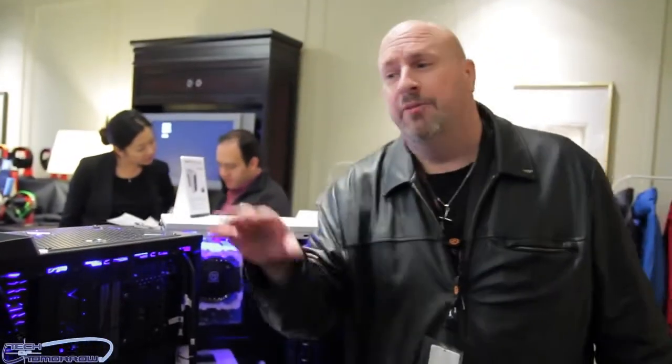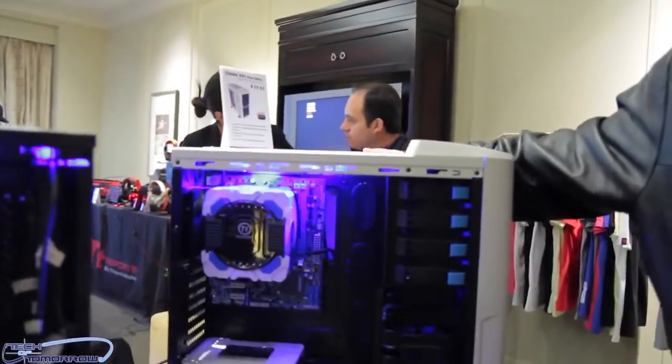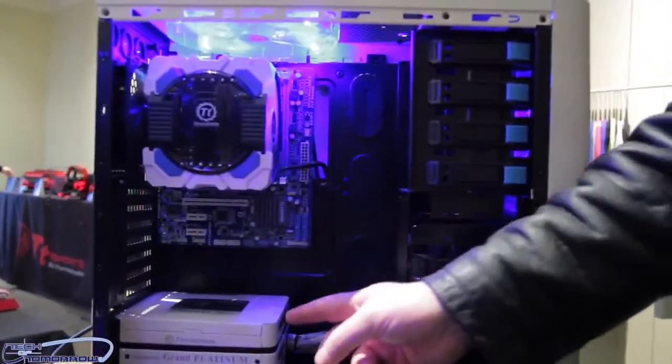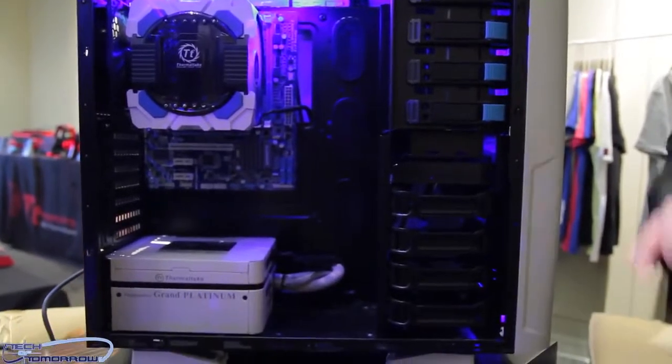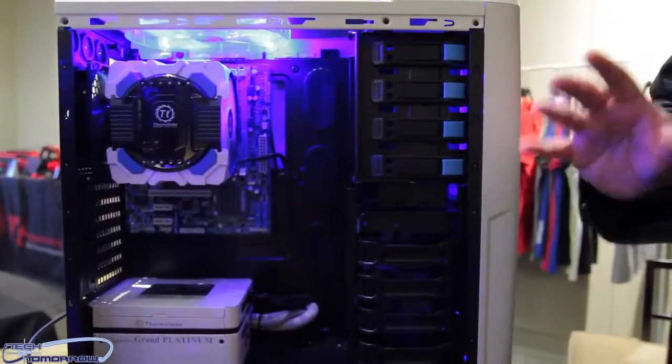Fantastic. Now guys, we've got one more to look at. It's basically the same case as this, but it's in white — the A41 Snow Edition. You guys can see we've got the Frio OCK Snow Edition in here and one of their newest power supplies — platinum certified. This thing is exactly the same as that one except it's the white edition for those people who like those builds.